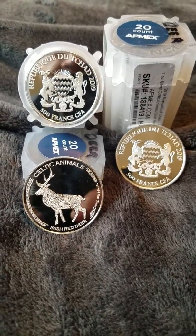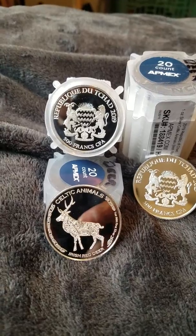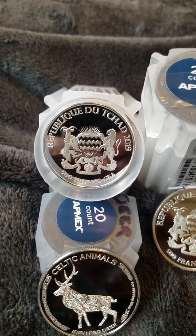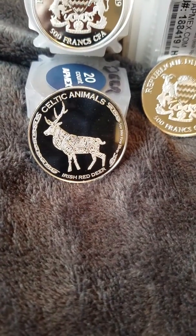Welcome back folks, next up on the Silver 5150 channel in the global box of coins, we're going through these tubes of coins. We have the country of Chad — in 2019, the country of Chad started an animal series called the Celtic Animal Series.